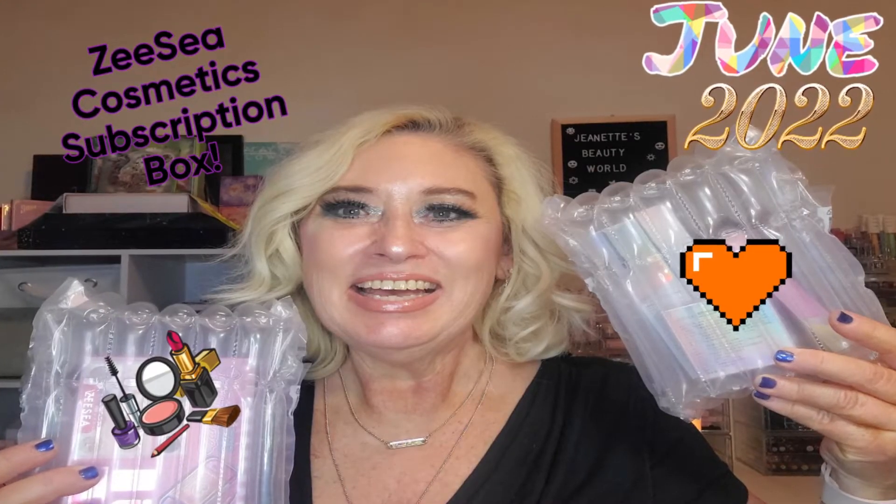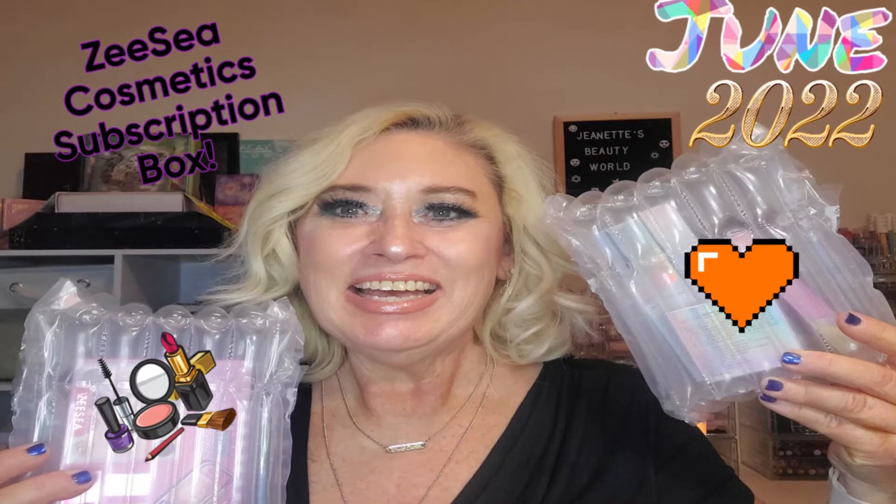So if you want to see what's in my mystery bag, my monthly subscription box for ZC Cosmetics, you need to keep on watching. Welcome back to my channel everybody. If you are new here, thank you so much for clicking on my video and checking me out. Consider watching till the end, hit the like button, hit the dislike button, whichever. Leave me a comment, consider subscribing before you leave and hit that notification bell so YouTube lets you know when I post new videos.